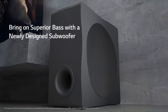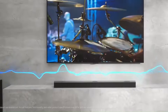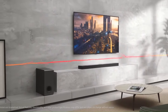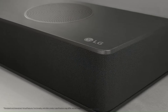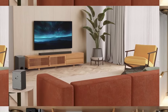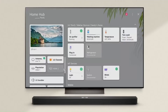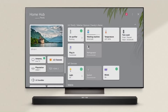Connectivity is versatile, with HDMI eARC, optical inputs, Bluetooth, and Wi-Fi providing multiple ways to link the soundbar to TVs and other devices. It also supports voice assistants like Google Assistant and Alexa, making it easy to control the system hands-free and integrate it into your smart home setup. With its sleek, modern design, the soundbar fits comfortably into most living spaces without being obtrusive, and its build quality reflects LG's high standards for durability and style. Overall, the LG S95TR soundbar offers a premium listening experience, transforming any room into an audio powerhouse, perfect for home theater enthusiasts and audiophiles alike.